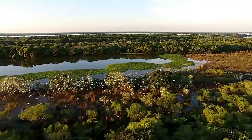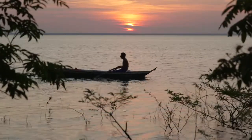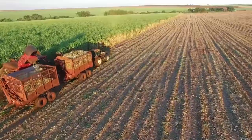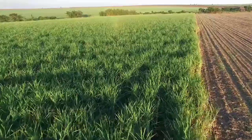Brazil has more than half of its territory covered by forests, contains one of the richest fauna and flora biodiversity, and shelters the largest freshwater reserve on the planet. Brazil is one of the largest grain producers, has the second largest cattle herd, and is one of the main ore exporters in the world.